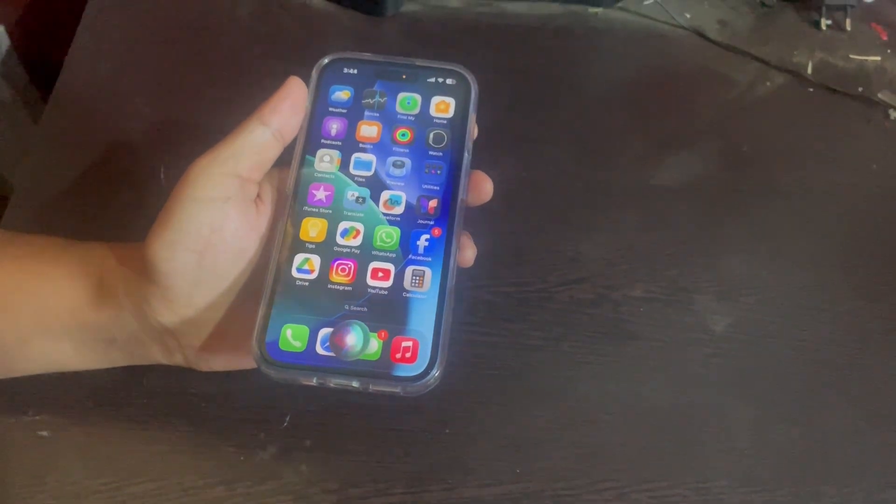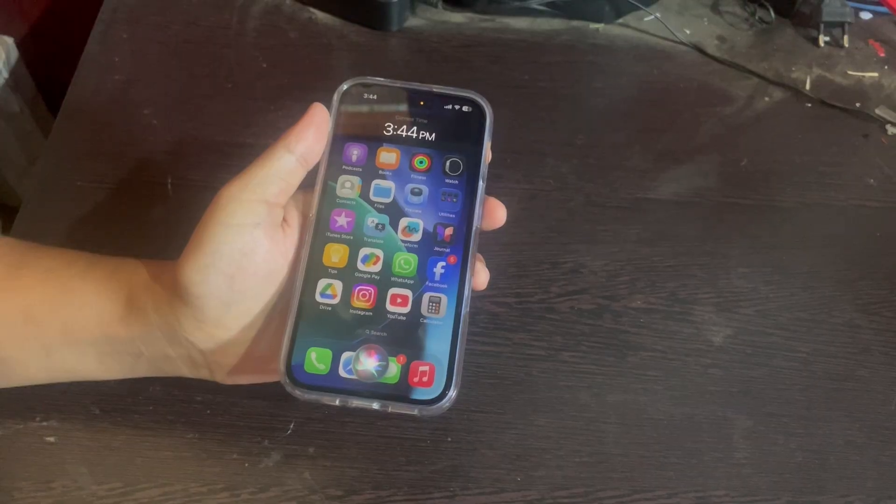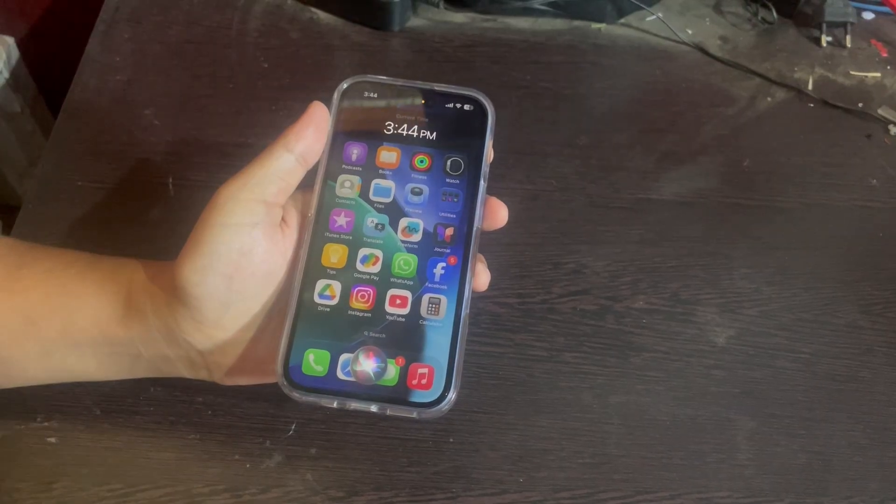Hey Siri, what's the time? So as you guys can see, Siri isn't speaking when I say it. It just shows the answer on screen but doesn't talk back.